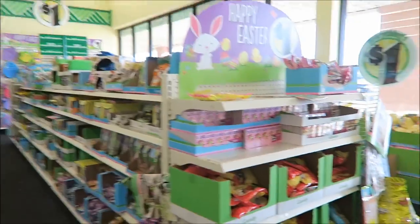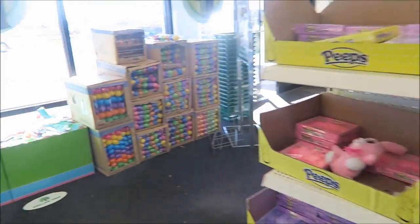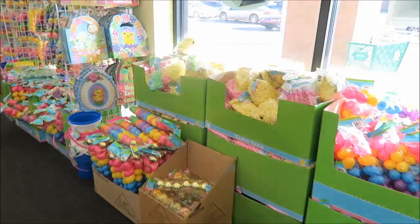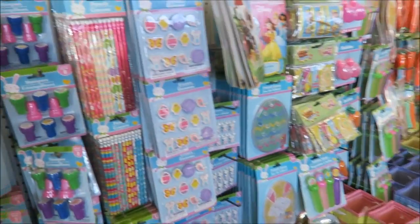We are in Dollar Tree and they have all of their stuff out for Easter. Look at all the plastic Easter eggs. I wanted to show you what they have for Easter. Tiny bag of jelly beans — that's why it's only a dollar.